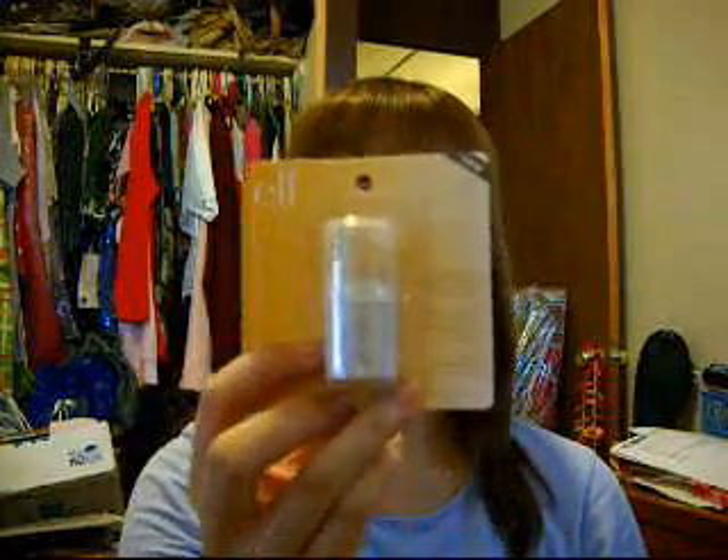And I got the e.l.f. All Over Cover Stick in Fair. I've been getting sick of my concealer that I've been using, so I got this.